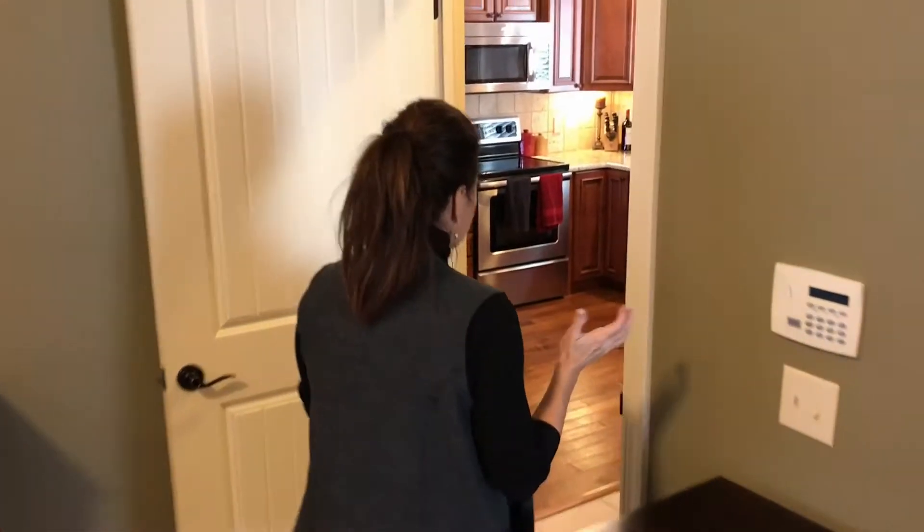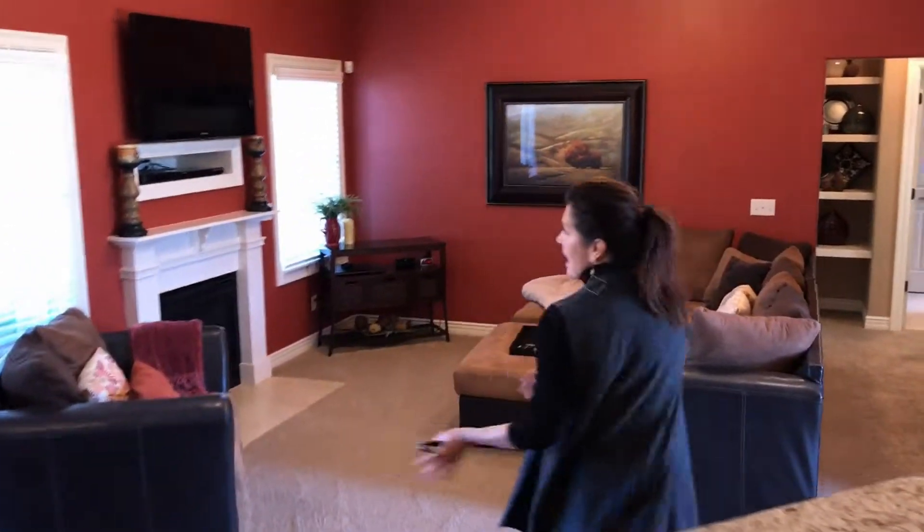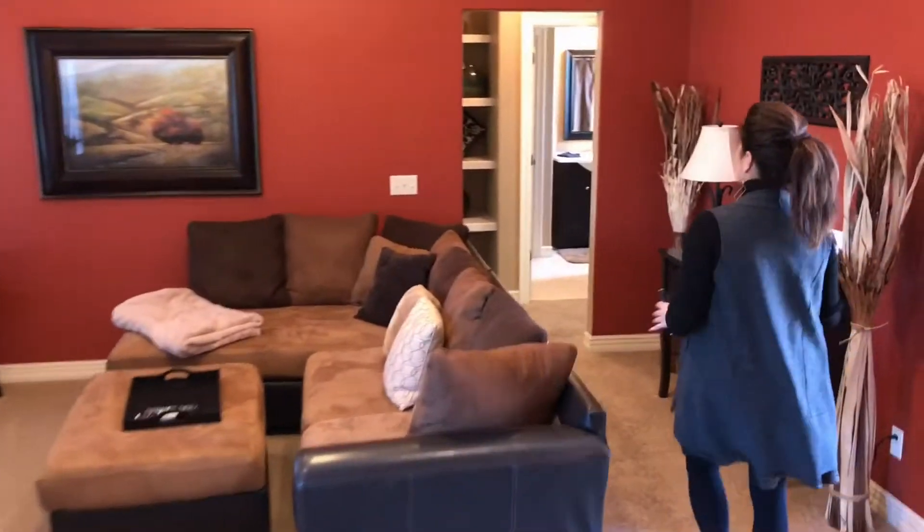The other two bedrooms are on the other side of the house, so it makes for great separation of space. I'm going to take you to the bathroom and come back through the living room — get a great look at that.